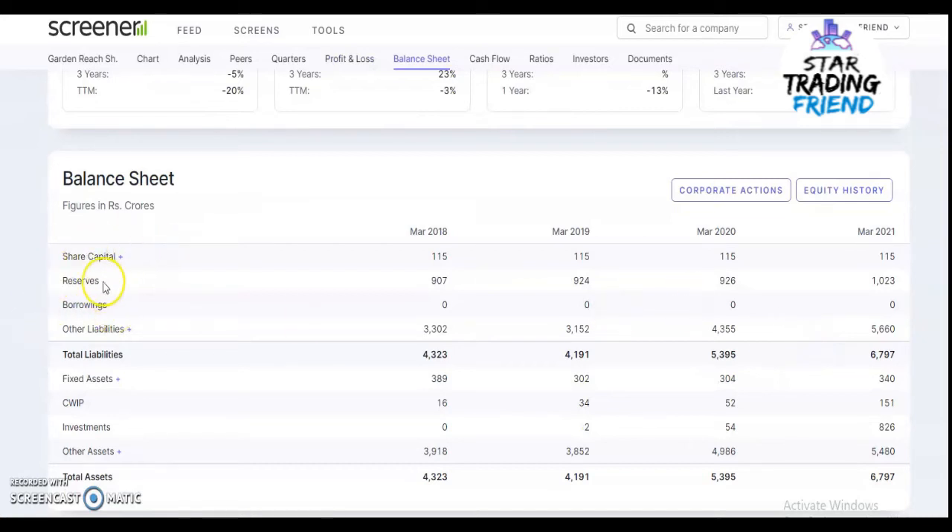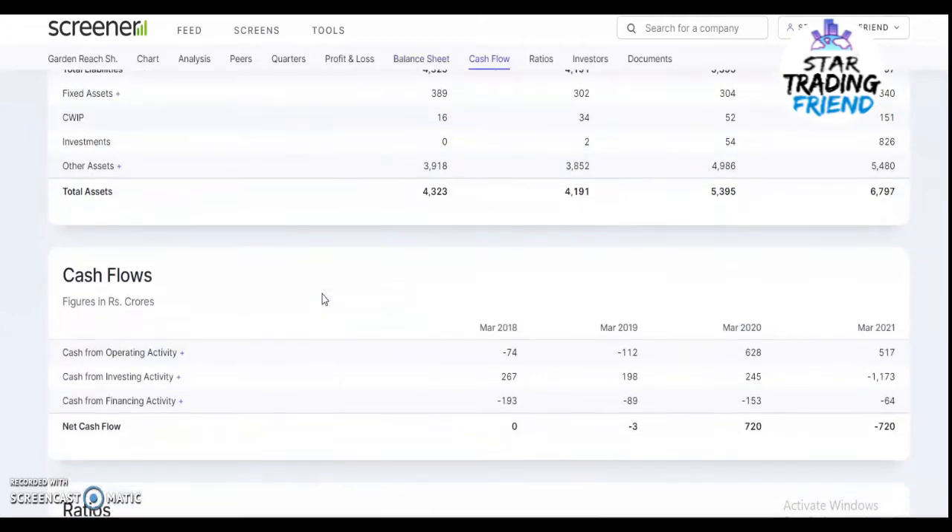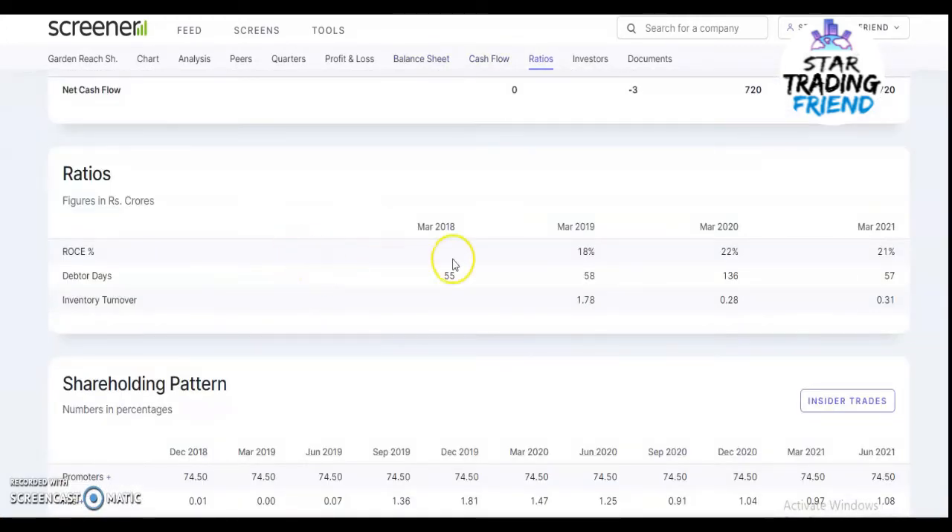Looking at the balance sheet, reserves are continuously increasing: in 2018 it was 907 crores, in 2019 it was 924 crores, in 2020 it was 926 crores, and in March 2021 it is 1,023 crores, which is really good. Borrowings are zero every year, which is really good for the company. ROCE was 18% in 2019 and is 21% in March 2021.